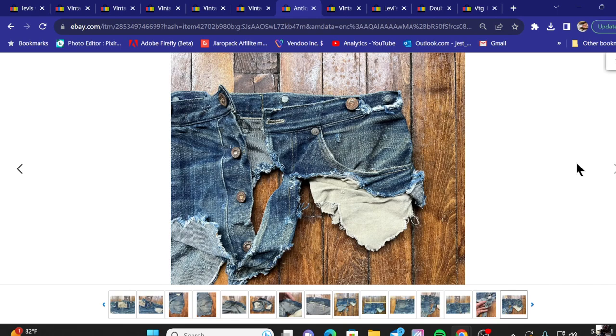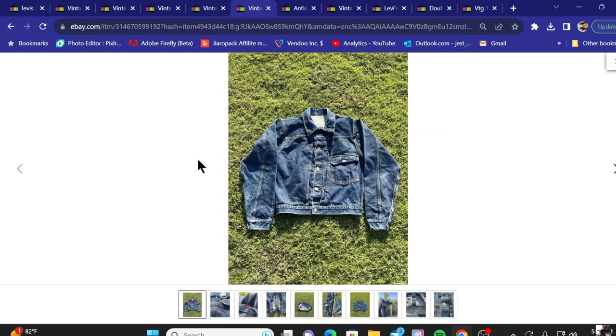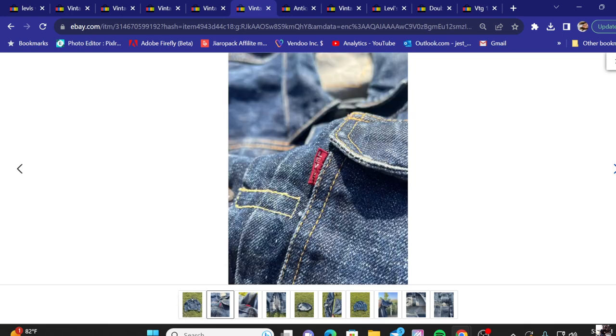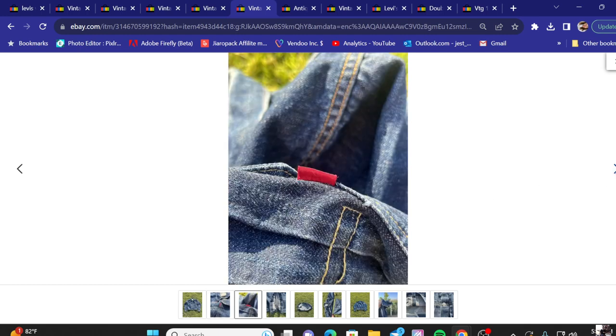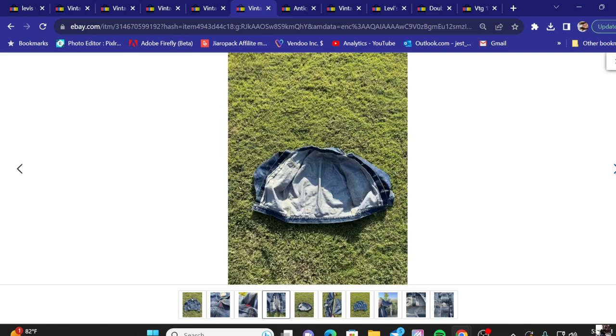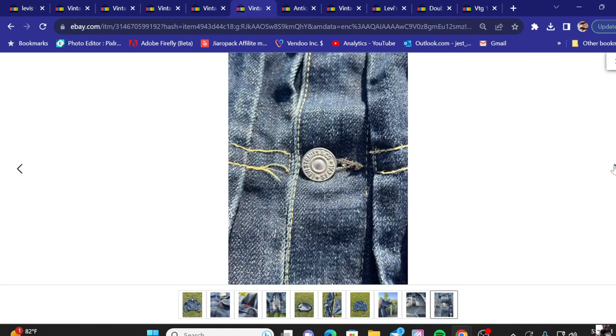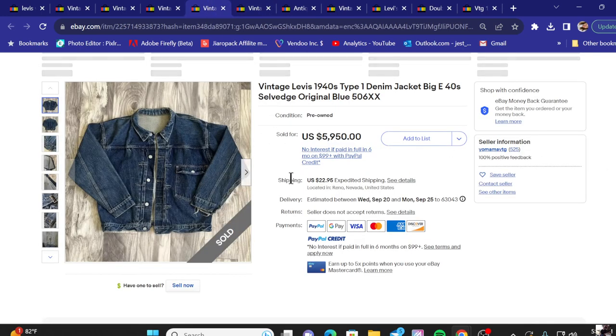Number five: another denim jacket, 1930s–1940s 506 Big E. The asking price was fifty-five hundred dollars and they did take a best offer. We're going to go through the pictures — the stitching stands out on this one too. Looking at the tag on the front and the back, pay attention to the stitching. On the back there's a strap, nice distressed sleeves, and an up-close view of the button.